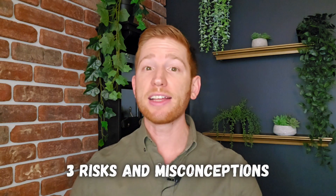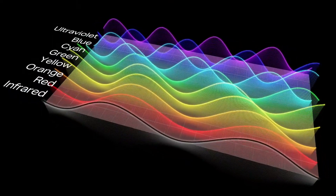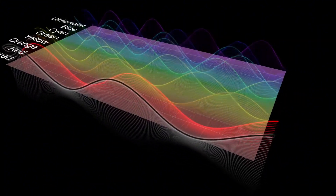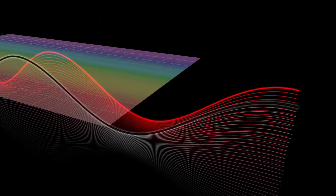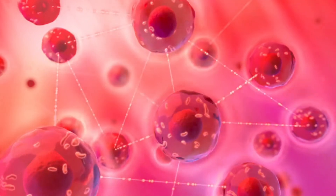Everything we just talked about sounds amazing — it sounds like red light therapy is a magic bullet that addresses essentially all eye issues. But red light therapy used in this way is still in the early stages of research, and there are some risks and misconceptions you should be aware of. Let's break down three potential risks. Number one is wavelength specificity. The therapeutic wavelength range for eye health is narrow: 660 to 670 nanometer red light or 810 to 850 nanometer near-infrared light. Light wavelengths outside of this range might not have the same benefits and might even hurt your eyes, since other wavelengths could build up much more heat, which damages cells.